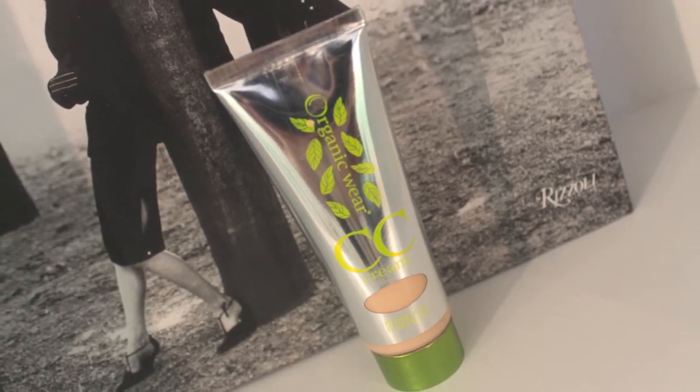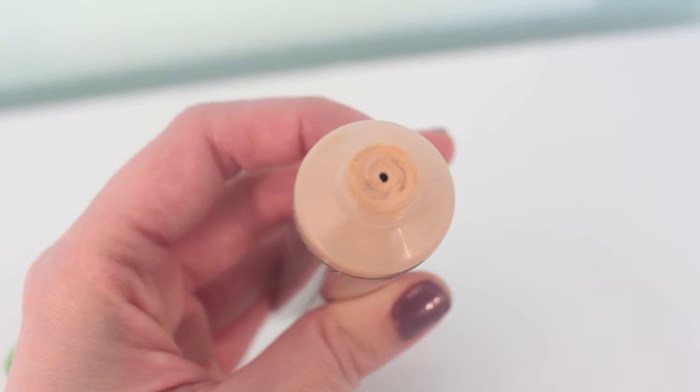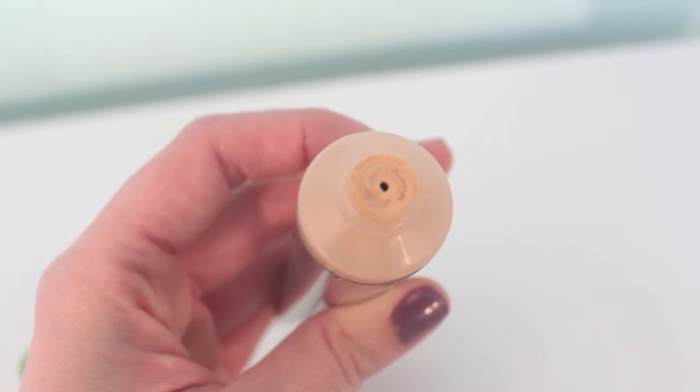I think the packaging is quite cute. You get a nice little tube with a metallic-ish finish — silver with lime green writing. It dispenses nicely; there's a small hole at the top so you don't have a gaping opening where you're trying not to pour way too much out. You can easily control how much product you want to get out of the tube.